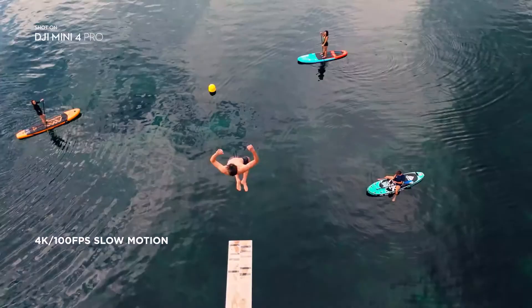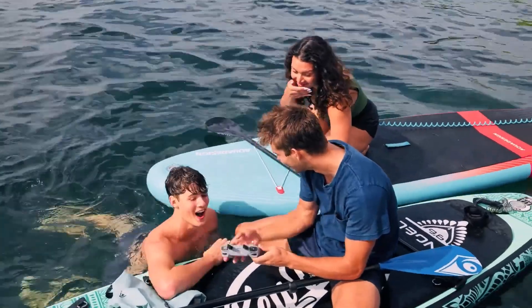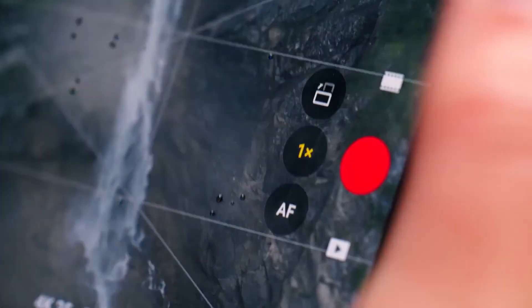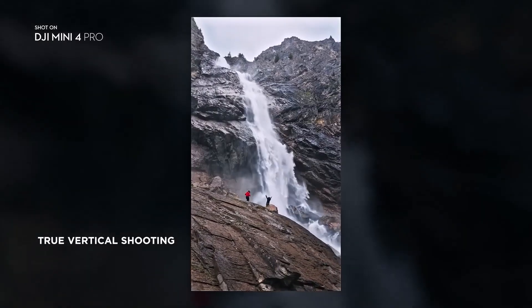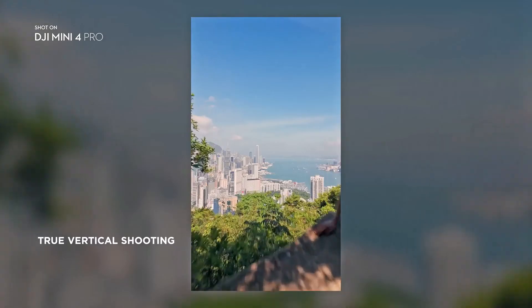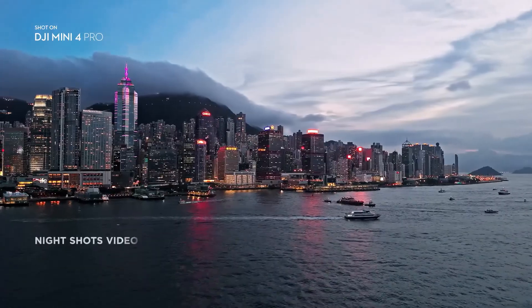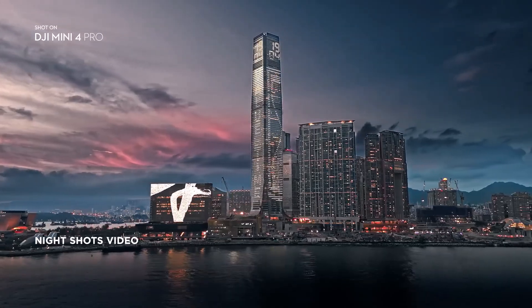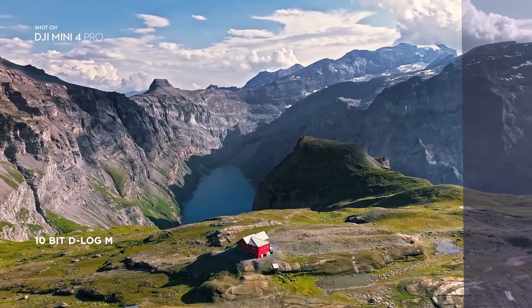Slow-Mo is now in crisp 4K. Step up your social media game with vertical shots that make use of every pixel, and shoot night shots that shine with upgraded low-light performance. 10-bit unleashes vibrant, lifelike colors.